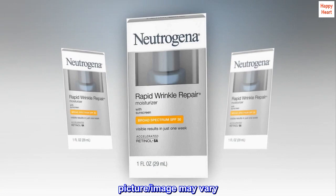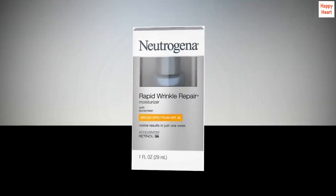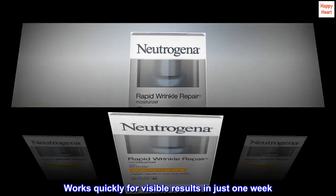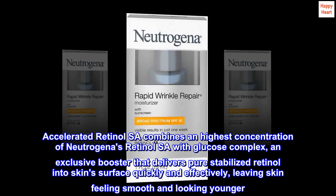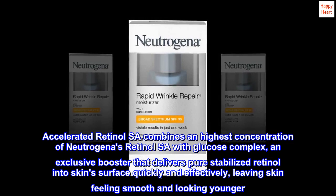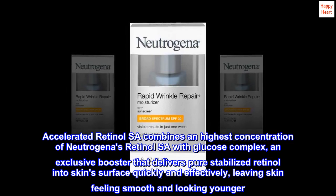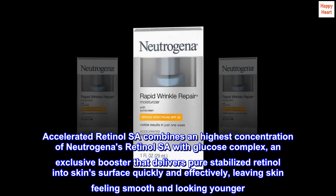New look, new design packaging — picture or image may vary. Works quickly for visible results in just one week. Accelerated Retinol SA combines the highest concentration of Neutrogena's Retinol SA with glucose complex, an exclusive booster that delivers pure stabilized retinol into the skin's surface quickly and effectively, leaving skin feeling smooth and looking younger.